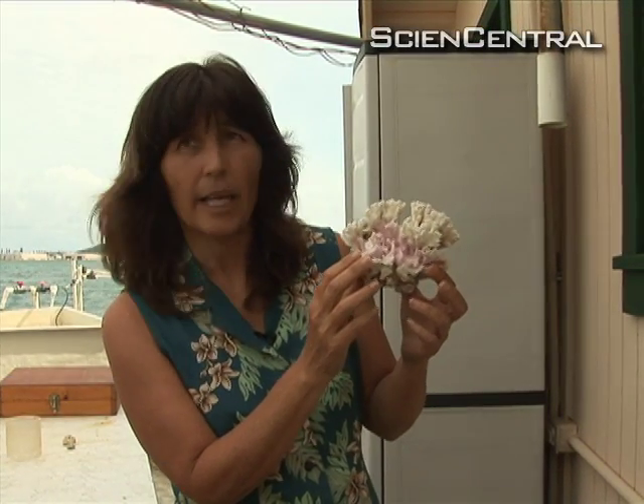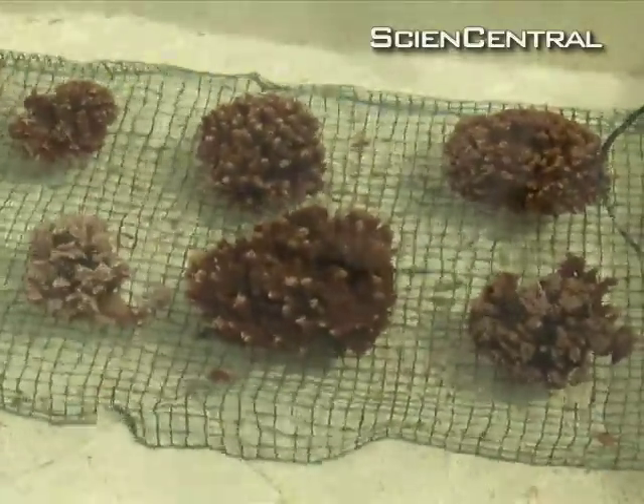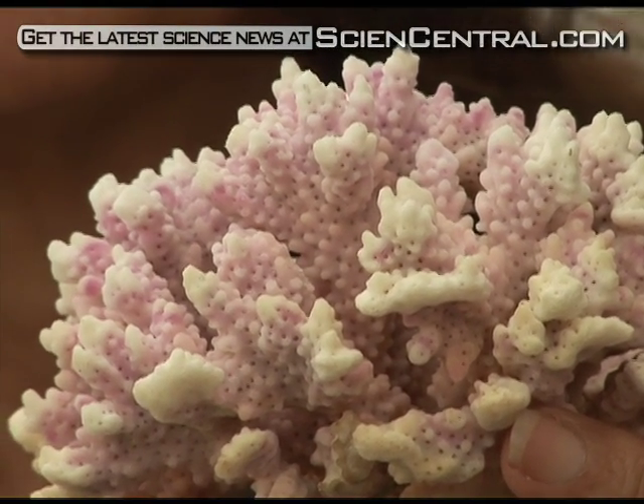This coral was in the tank for a 10-month period. But with corals growing in the more acidic water expected later this century, you can see very little growth has occurred in the 10 months that it was in the tank.